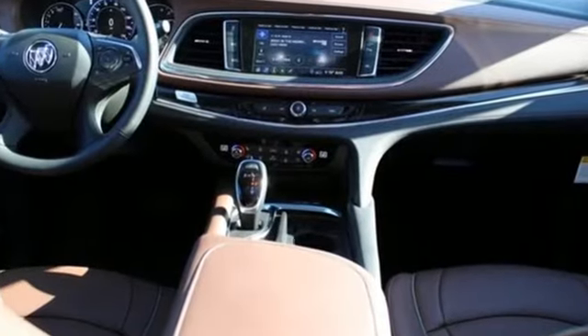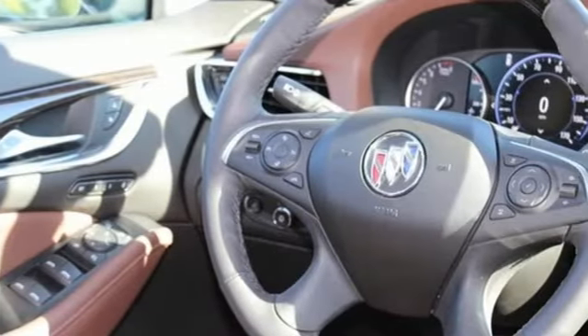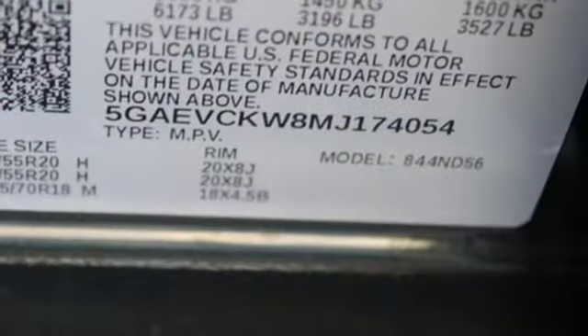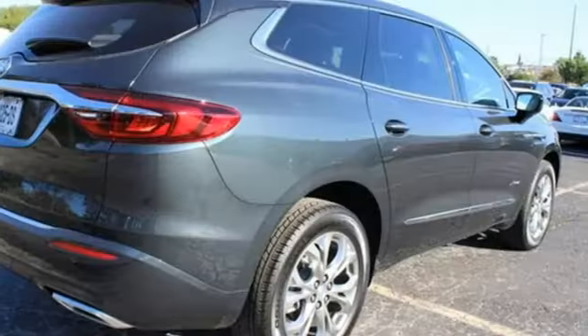It comes with all the amenities you need: V6 engine, heated and ventilated leather bucket seats, integrated navigation system with voice activation, and streaming video feed rear view mirror.